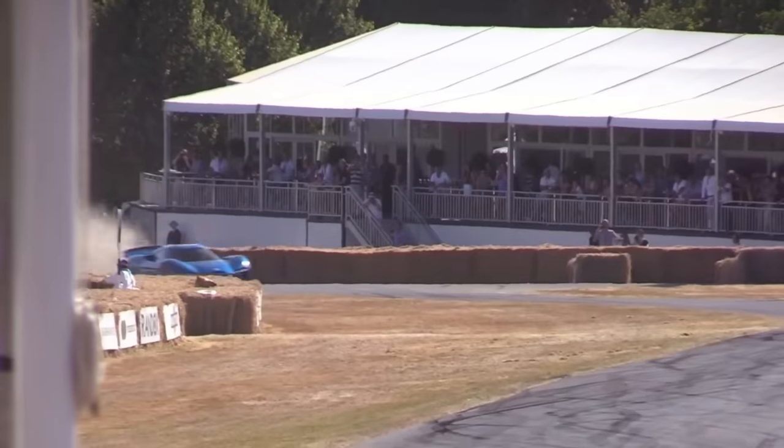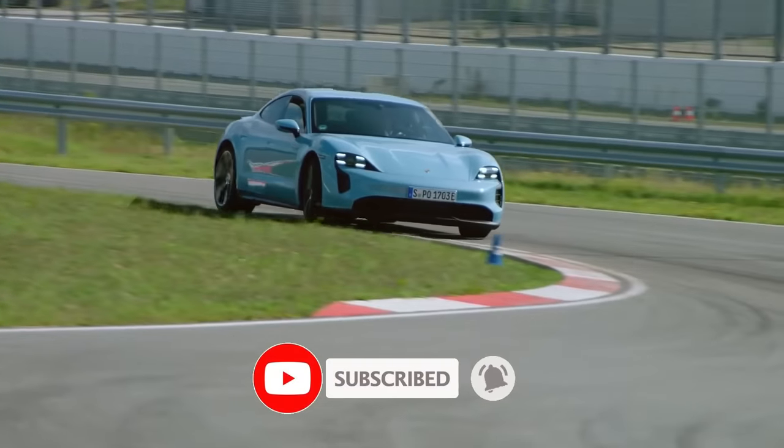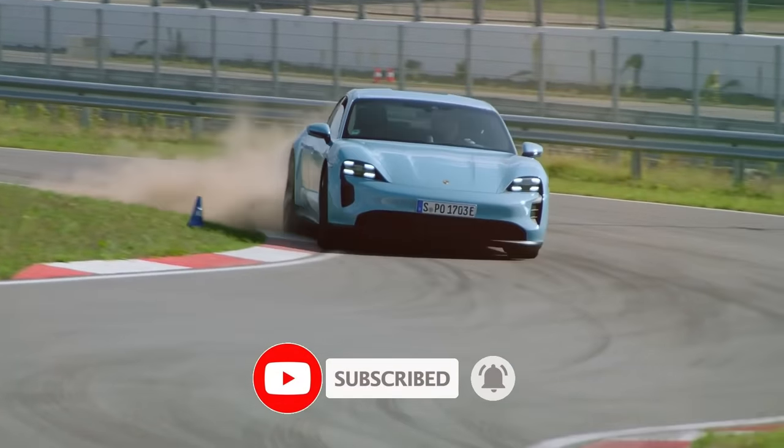We hope you liked this video and we want to know which was your favorite. Don't forget to give this video a thumbs up and hit the subscribe button and the bell below if you want to make sure you never miss out on important new information like this.